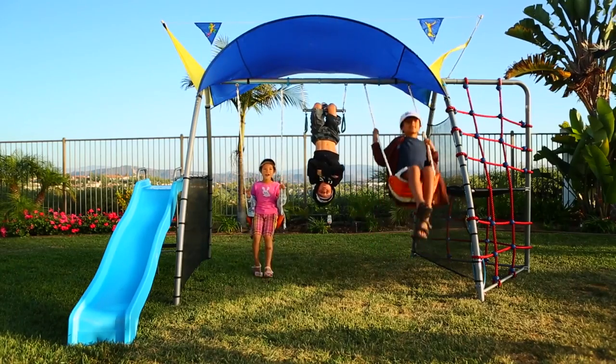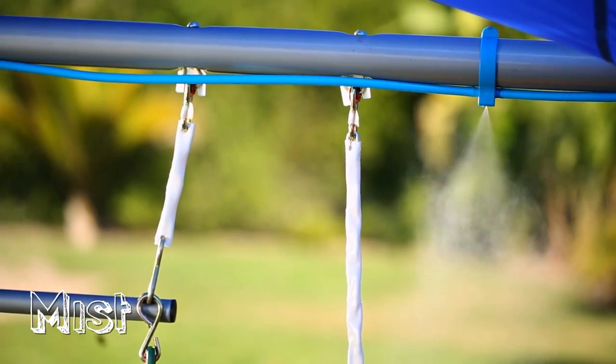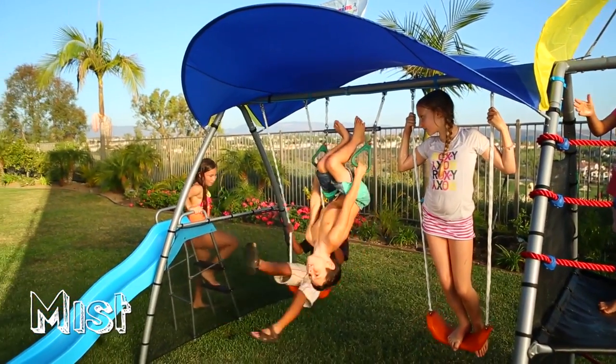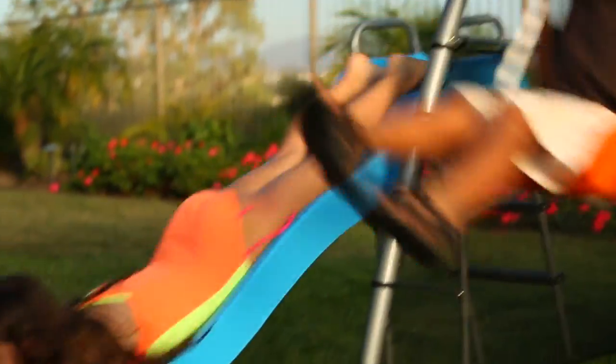Unlike other swing sets, our misting system will keep the kids cool at all times. We have rust-proof brass metal cooling jets to make sure everyone stays refreshed. The mist system easily hooks up to any external hose or faucet and has an adjustable on and off valve. Your kids will stay refreshed even on the hottest of days.